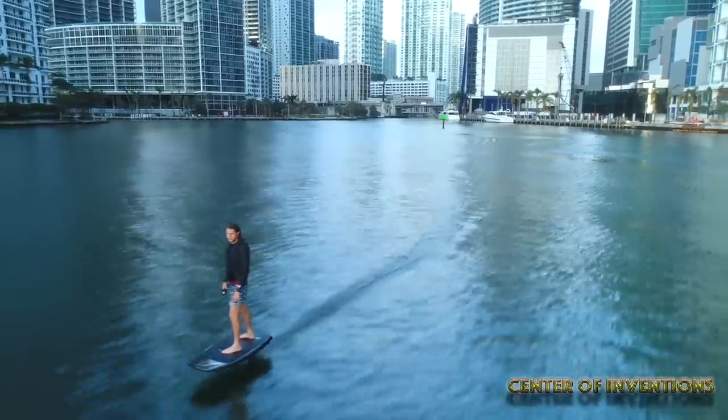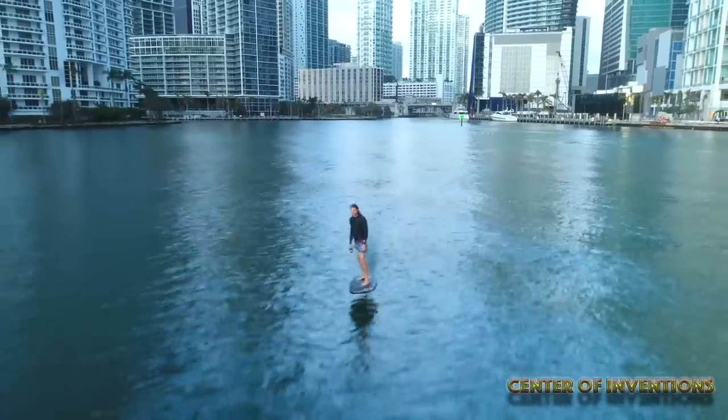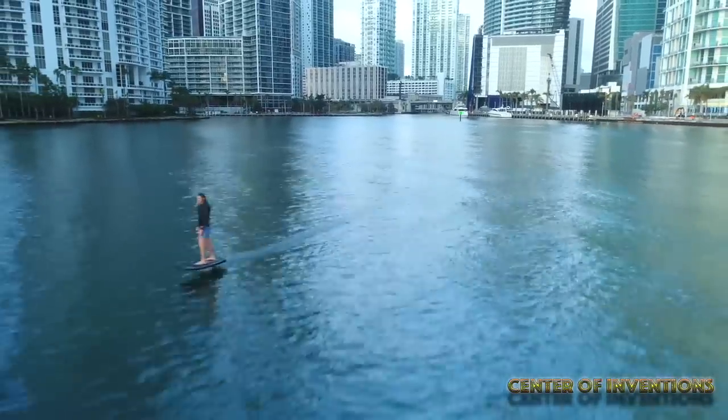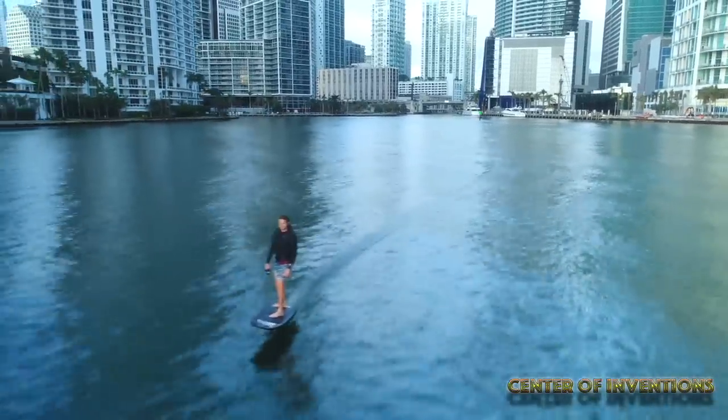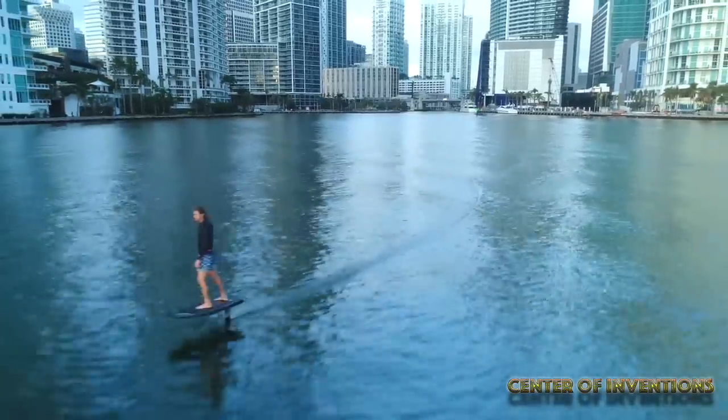Surely you can find an E-Foil that's just made for you. The battery lasts up to one hour so you can enjoy surfing without any interruption. Since the E-Foil is electric, there is no noise pollution and you can easily maintain it too, as compared to gas engines.